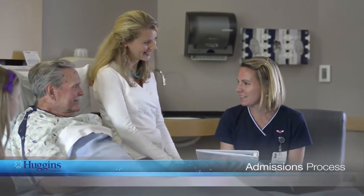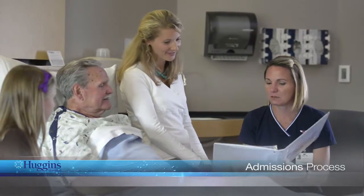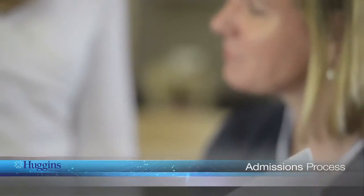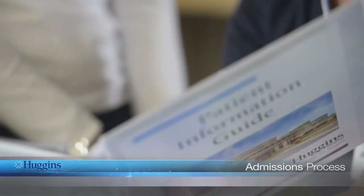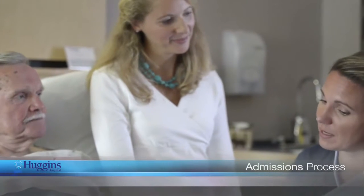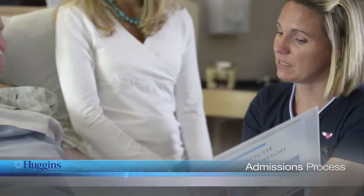When you are admitted to Huggins Hospital, your nurse will review your patient information packet with you and your family. In the folder you will find information about meals, how to order room service, how to access our wireless internet, a personal care item checklist in case there are any personal care products you may need, and informational brochures.